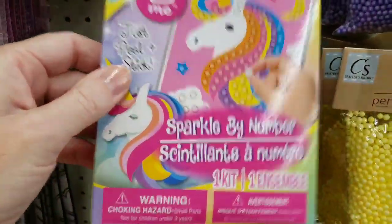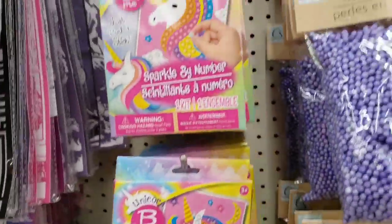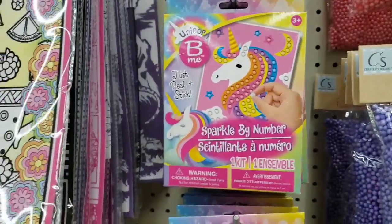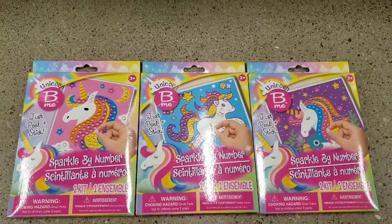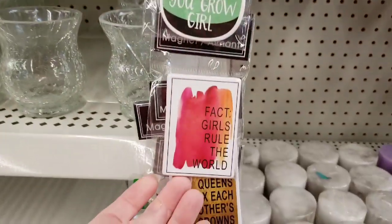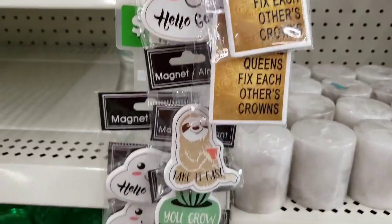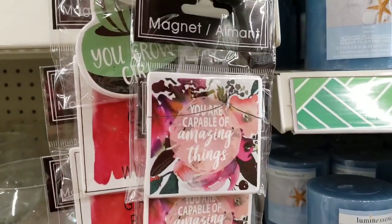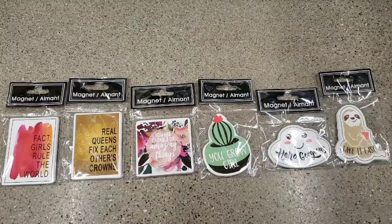These are new — these are sparkle by number. There are three different ones. Here's some new magnets: 'Hello Gorgeous,' 'You Grow Girl,' 'Fat Girls Rule the World,' 'Real Queens Fix Each Other's Crowns,' 'Take it Easy,' and 'You Are Capable of Amazing Things.'